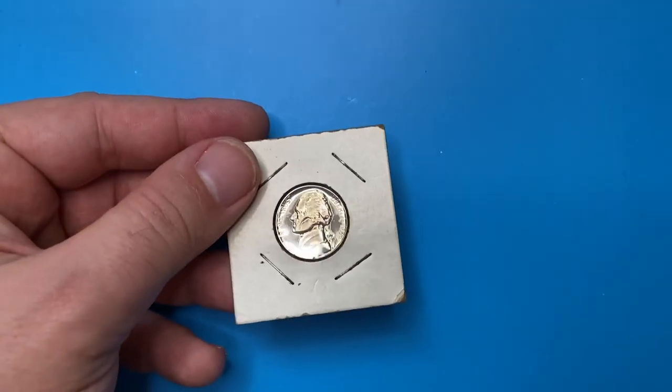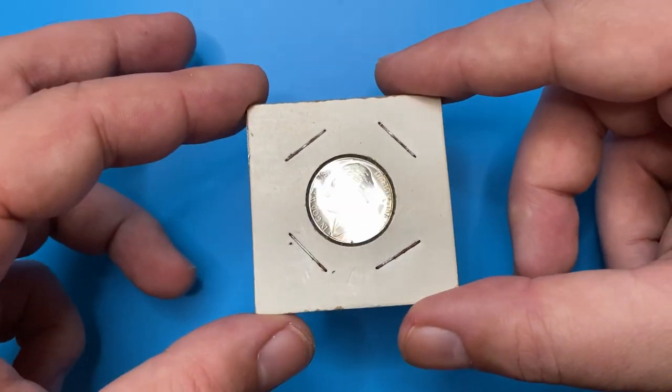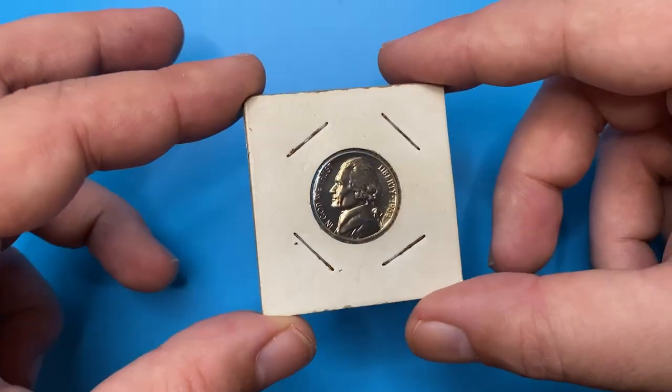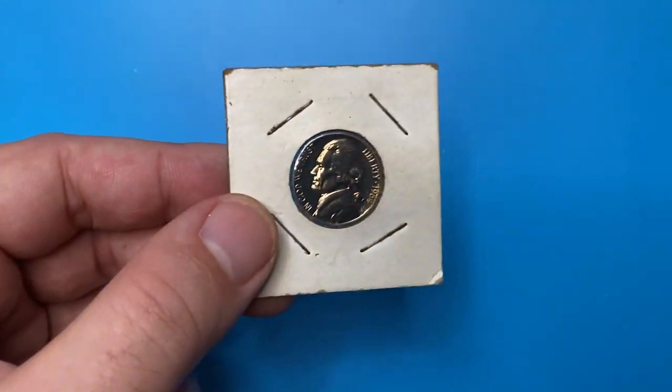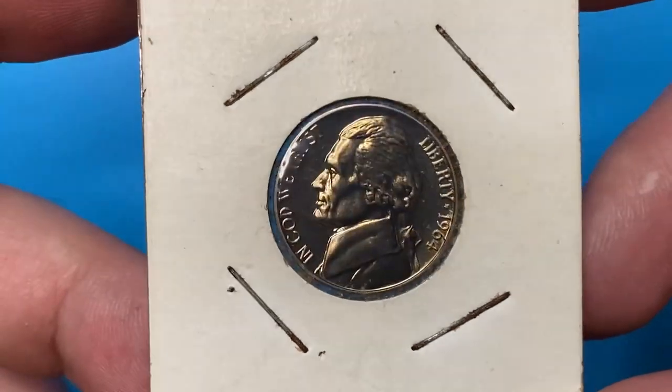Today I will show you this proof 1964 Jefferson nickel from my coin collection. After close examination, we will look into how valuable these proof nickels can be. Though the metal composition is the same as on a regular nickel — 75% copper, 25% nickel.